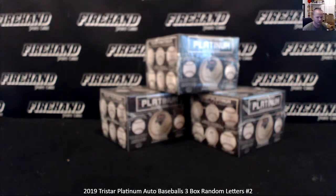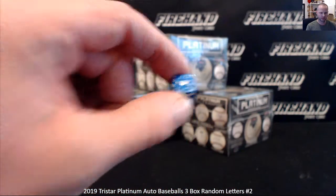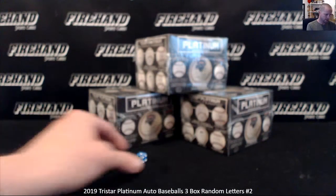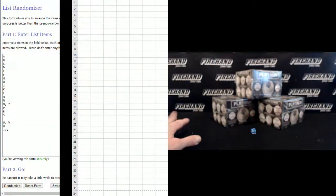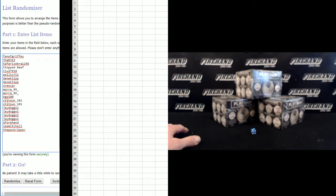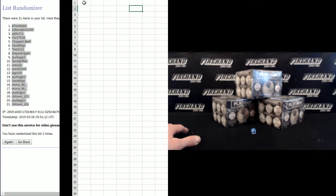Here we go guys — 2019 Tri-Star Platinum Edition autographed baseballs, three box random. Letters, number two. Thanks for signing up and good luck to you. Hit the randomizer one plus one, two times, 21 total spots. Letter corresponds to the first letter of the player's last name. Fan of Griffey on top, the pack ripper on the bottom. One, two — A for hand number one, Shy Town 101 number 21.